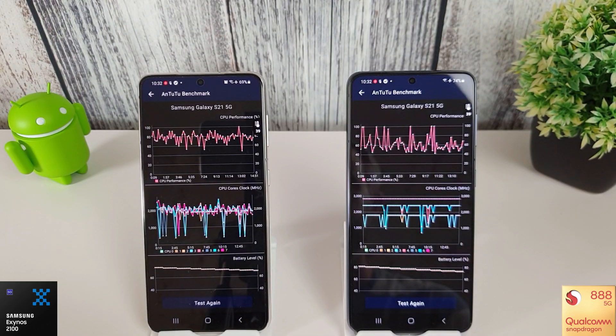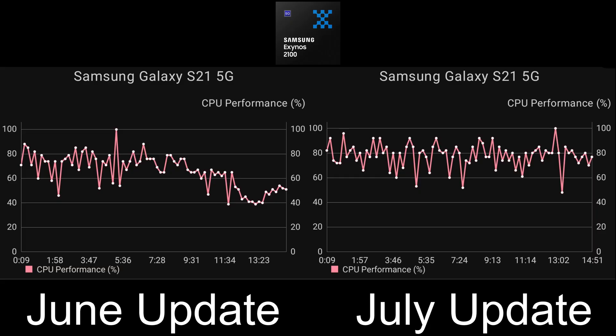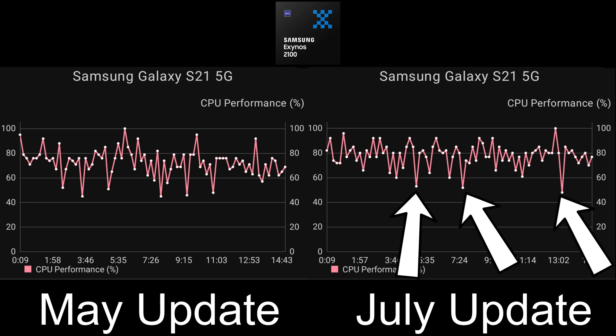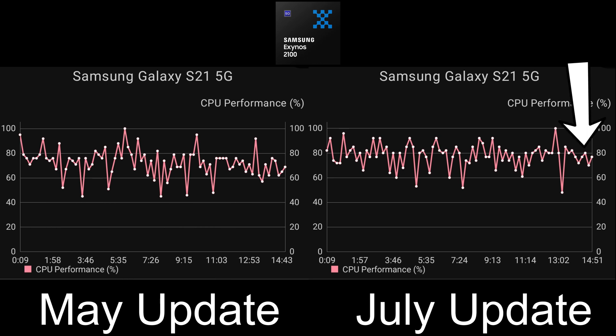Some interesting results here. Looking at the Exynos, the July update has certainly improved compared to the June update - no longer seeing that poor performance at the end of the test. Overall it's much better than the June update, and comparing it to the May update, it's actually very similar - I'd even go as far as saying the July update is performing slightly better than May. We can see fewer dips below the 60% mark in July compared to May, and towards the end it's holding on to that 80% performance mark better than it was in May.